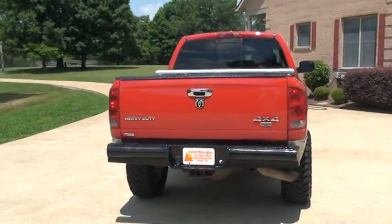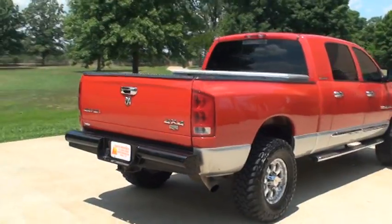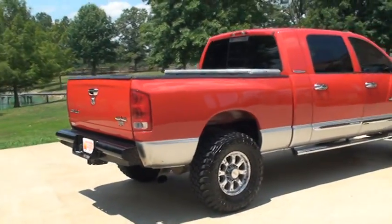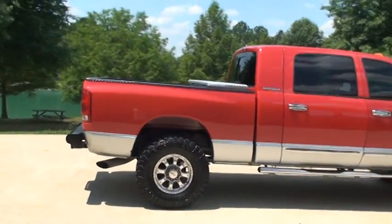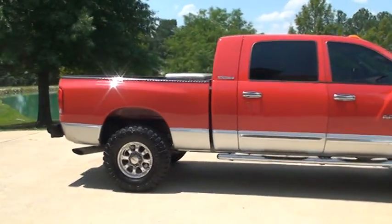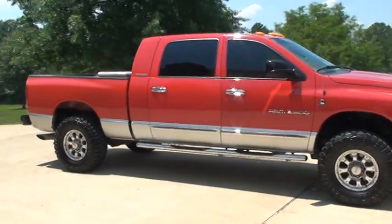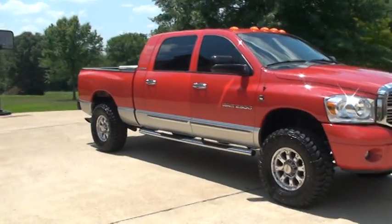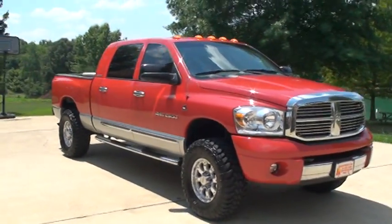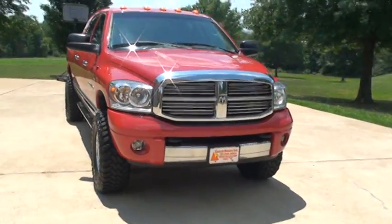It's got the nice heavy-duty rear bumper, running boards, and custom wheels with new tires. The wheels are 17s, the tires are 35s — they're Open Country Toyo. Got the tow hooks, fog lights, and chrome grille with the bug shield.